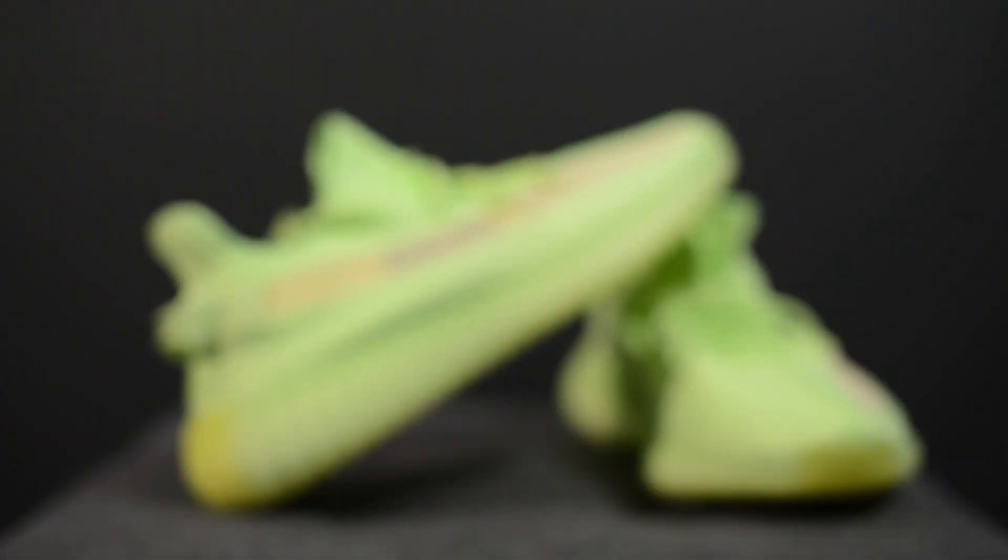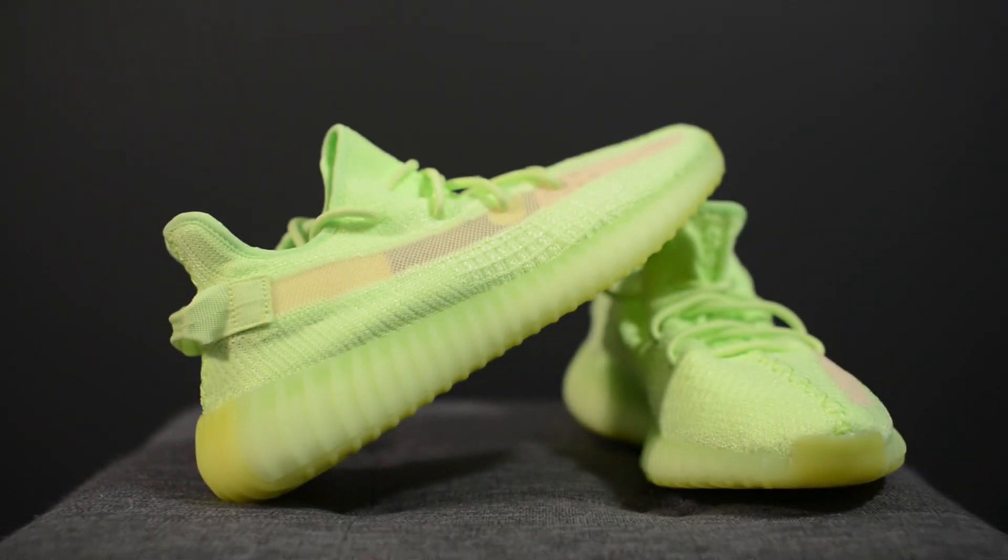Regardless of how you feel about the Yeezy Boost 350 V2 — whether it's dead or still alive — you can't deny that this colorway is super striking, for better or worse. For me it's a little loud, but I personally give the nod to this pair over the semi-frozen yellows. This is definitely one of those shoes you rock with just a white tee and something low-key, and I feel this is more of a summer shoe or something you rock during Halloween.